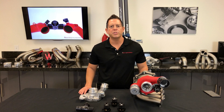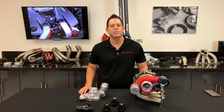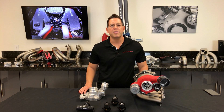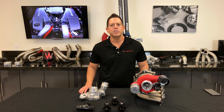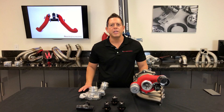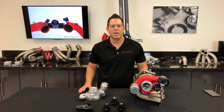Imagine that you're at full throttle with the turbo spinning several hundred thousand RPMs, pumping large amounts of air into the engine. With the throttle body completely open, the engine is consuming all the air that the turbo is generating. As soon as you let off the accelerator, the throttle body closes, and all of the air that was once entering the engine now has no place to go other than back towards the turbo itself.